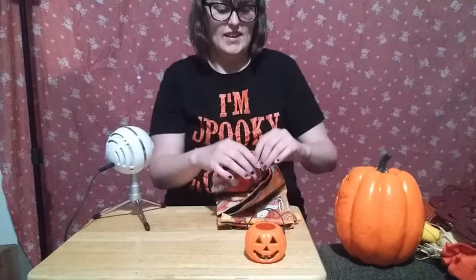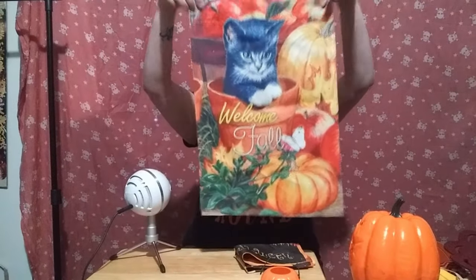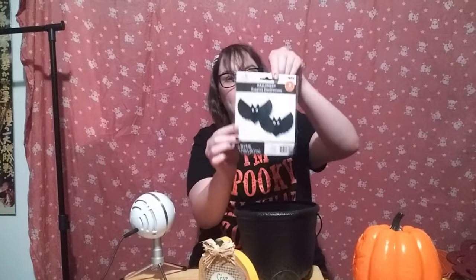This little pumpkin doohickey. I have two flags — one with a kitty on it that says 'Welcome Fall,' and another spooky kitty one that says 'Happy Halloween.' I also got this cauldron. She had a whole tote and it was mostly Easter things, so I just wanted the four Halloween things. This is a really cute 'Give Thanks' wooden sign. And little hanging bats.